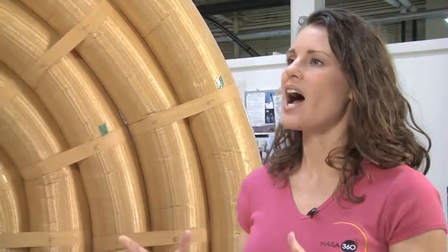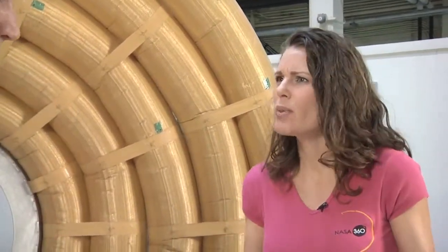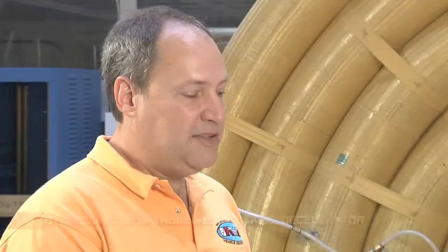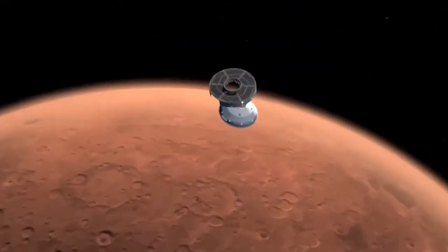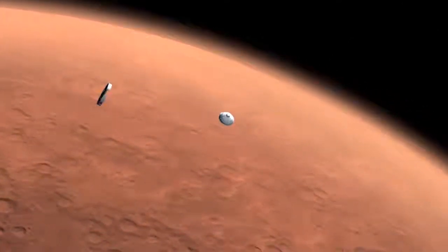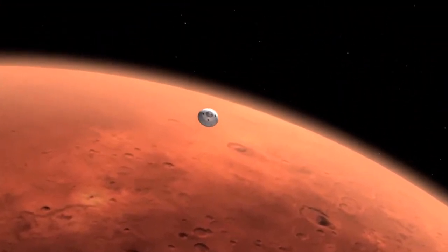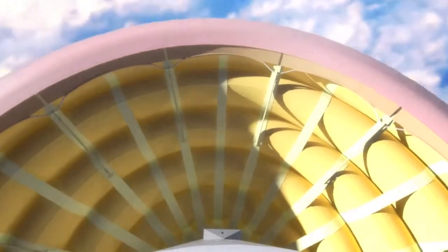So talk to us about the HIAD project and how will implementing structures like these change the way we go to Mars? HIAD stands for Hypersonic Inflatable Aerodynamic Decelerator. When we go to other planets with an atmosphere, we actually use that atmosphere to slow us down with an aeroshell or aerodynamic decelerator. But we're currently limited by the size of that aeroshell — we can't go bigger than the launch vehicle shroud. The idea is to deploy something bigger than the launch vehicle shroud, and that deployable, in this case, is an inflatable.